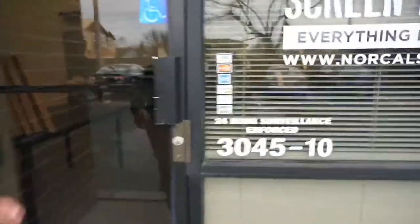Alright guys, I'm here at NorCal Screen Print Supply. Let's go inside and check it out!